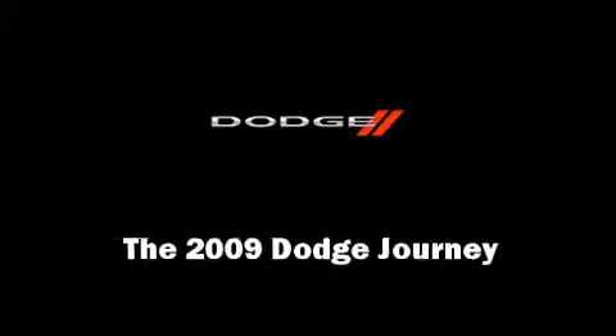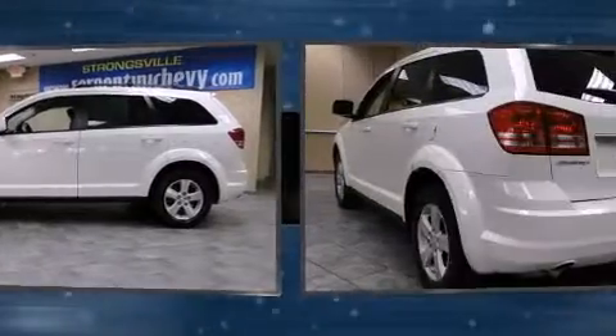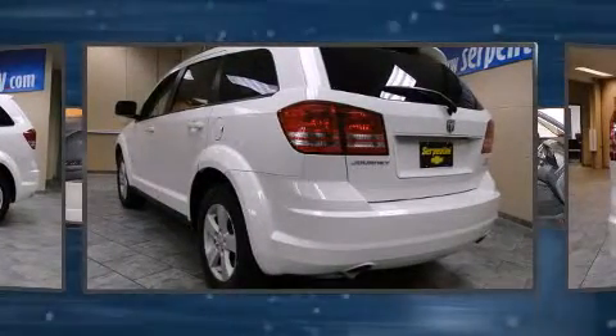The 2009 Dodge Journey with fewer than 35,000 miles on the odometer. This four-door sport utility vehicle prioritizes comfort and safety.